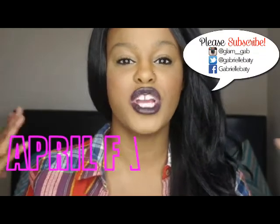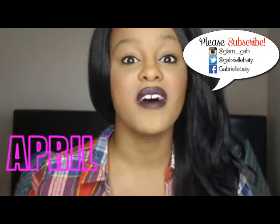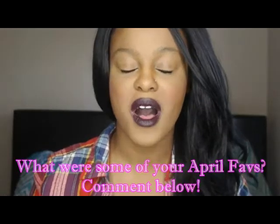Hey guys, welcome back to my channel. It is time to share with you guys my favorite products for the month of April. Make sure to comment below and let me know what products you were loving this month. I do have some really good quality products this month to share with you guys, so let's just get right into it.